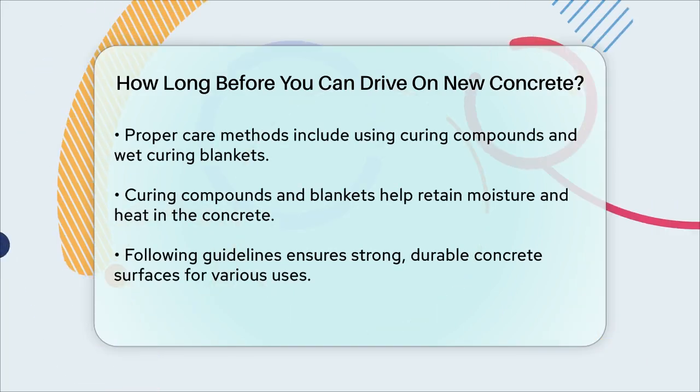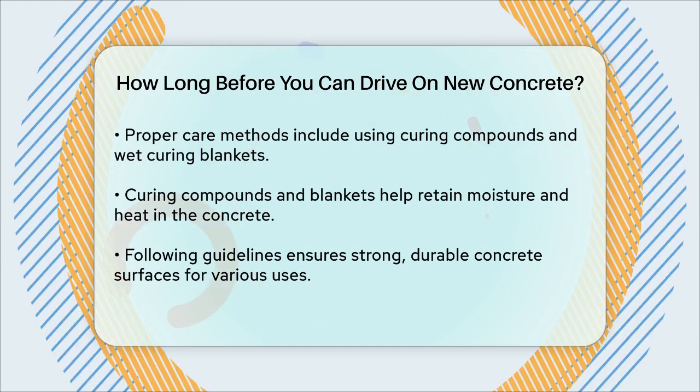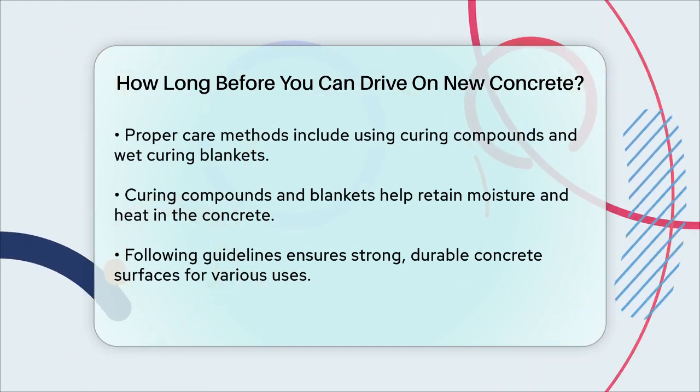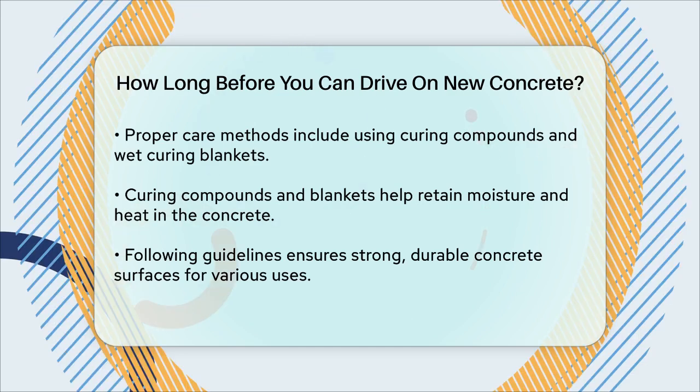To speed up the curing process, you can use curing compounds, ensure the correct water mix, or use concrete blankets, especially in colder temperatures. These methods help lock in the heat and prevent the water in the concrete from freezing.